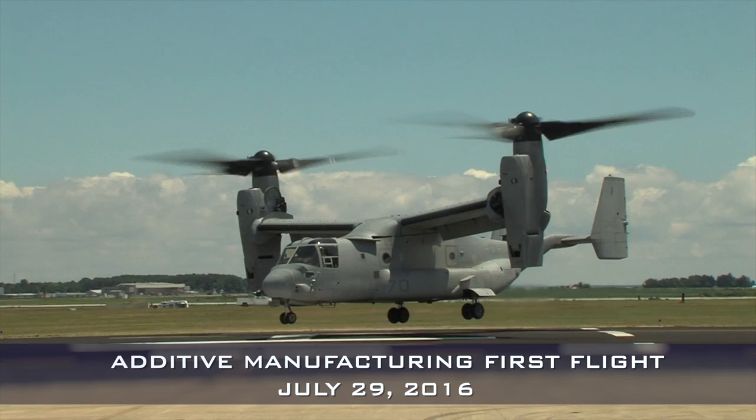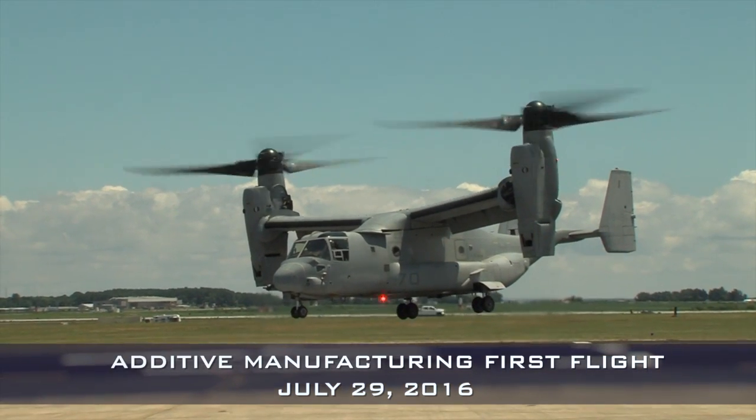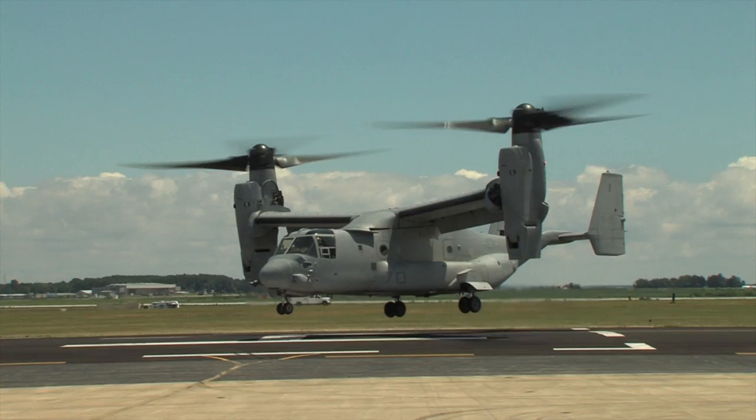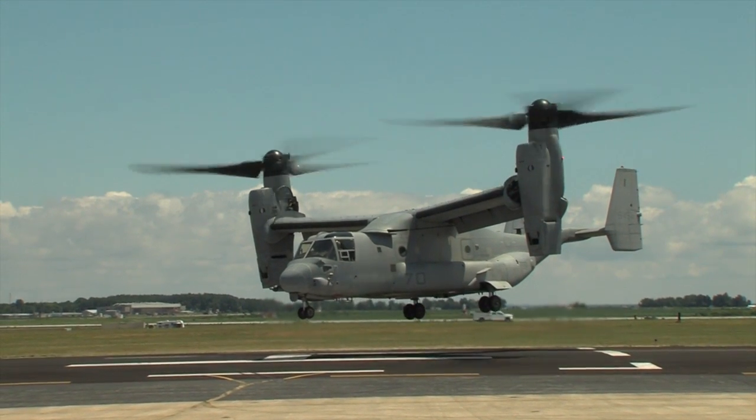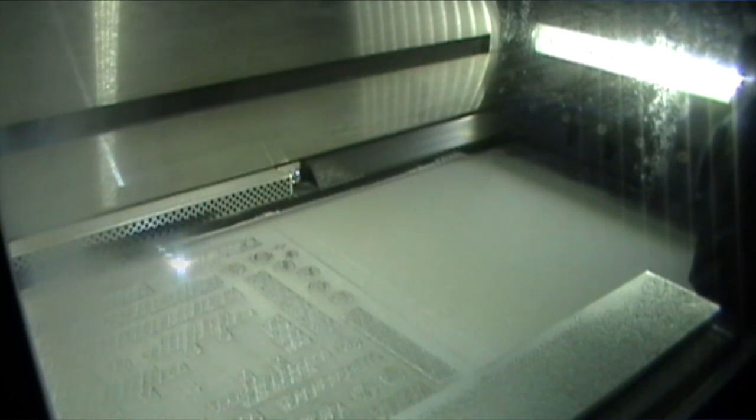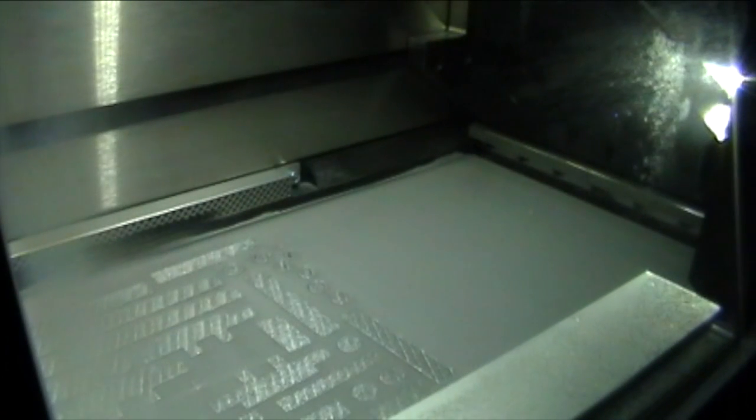One of the big points of this demonstration was to establish that this can be done — to showcase that printing a flight critical part is possible. What that does is send a strong message to the whole organization that if we can print a flight critical structural part, we can then do those less critical items knowing that this process is sound.